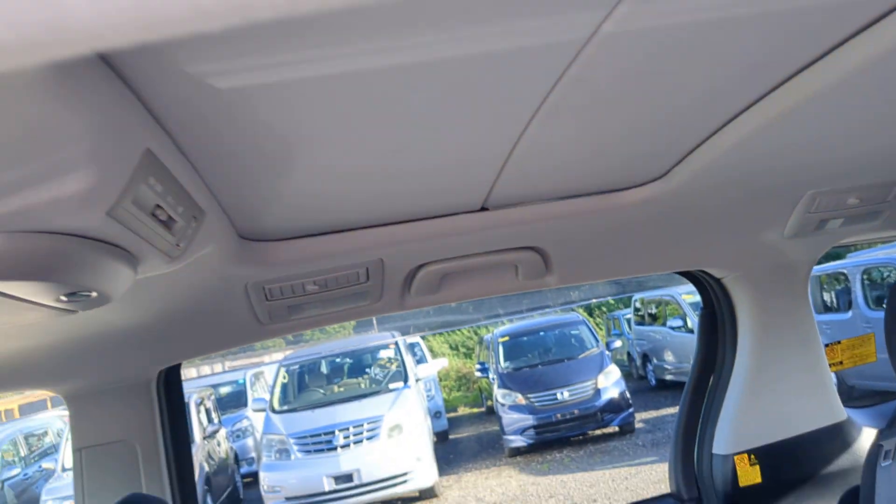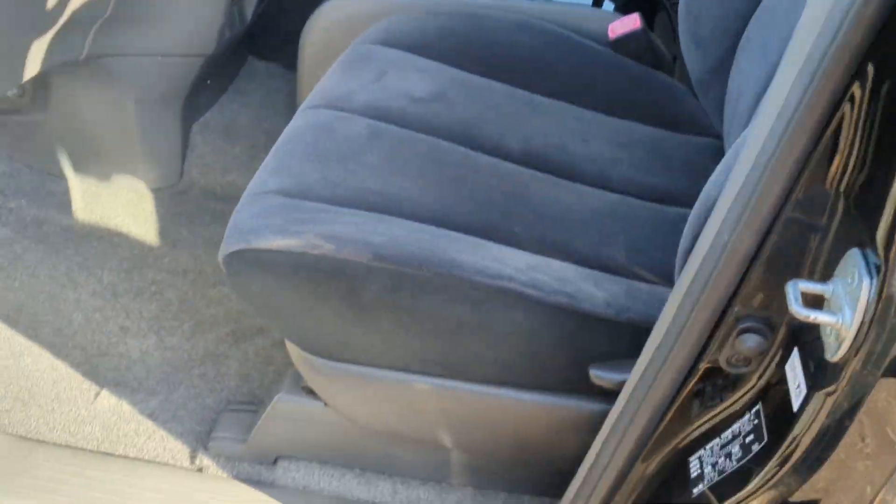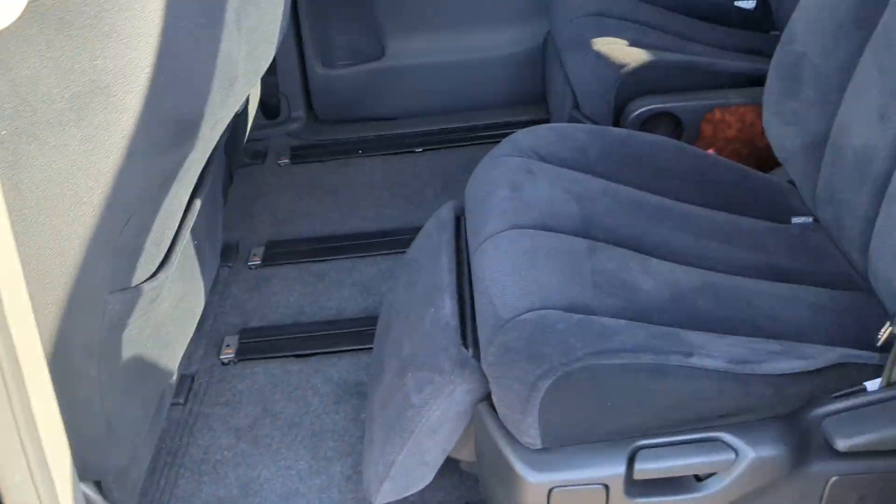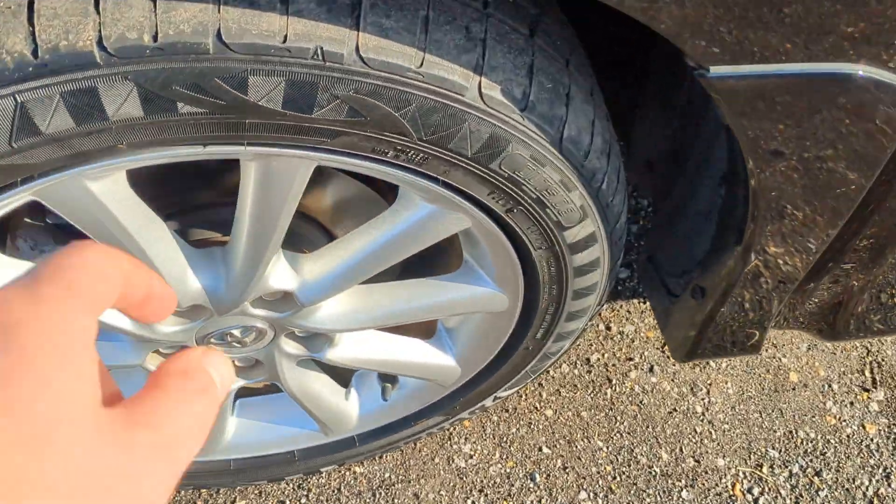This is rare because it has twin sunroofs, which is very very rare. Nice colour interior — like a blue velour — still got felt on it. Really pretty thing.